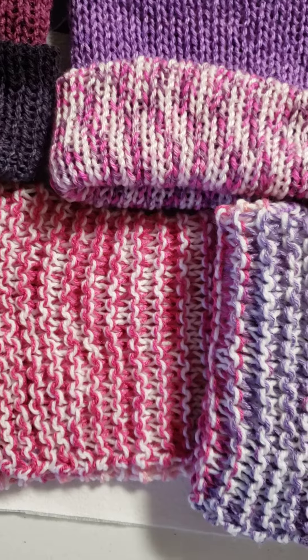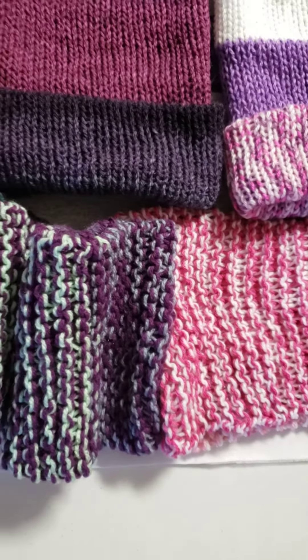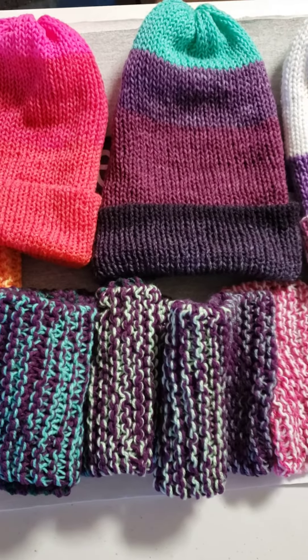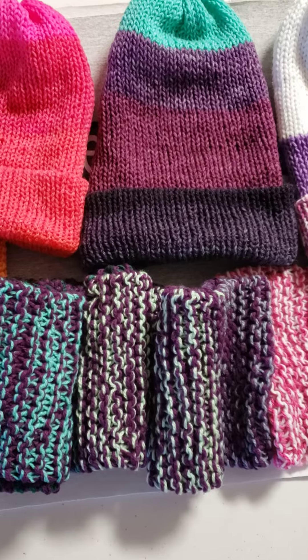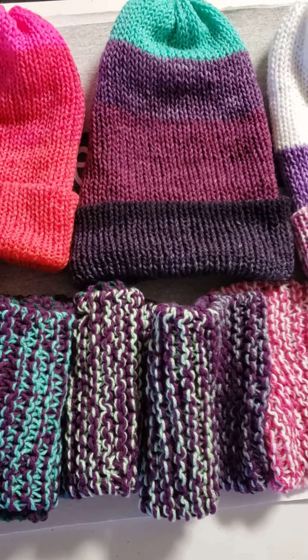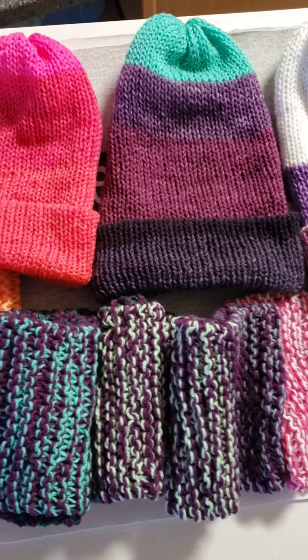So now I have a total of 10 sets to send to Rose. And again, my apologies if you are sending to Rose also for September Wings donations. Make sure it's a hat and a scarf or something for the neck, and then you can include gloves or mittens if you want. But make sure it's something for the head and something for the neck.